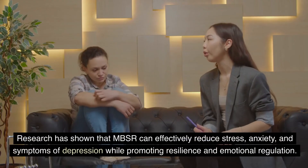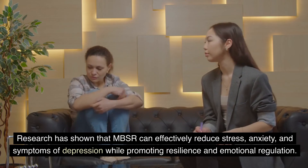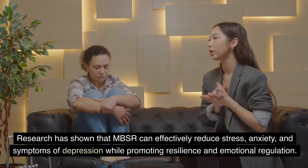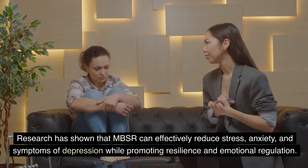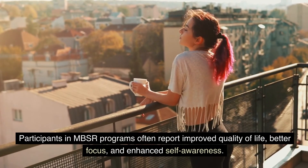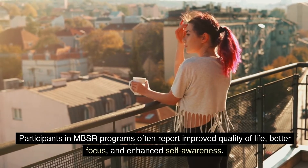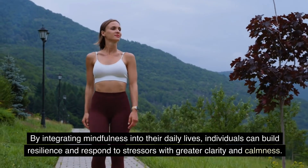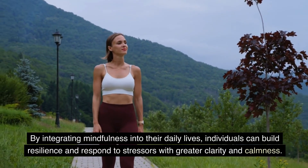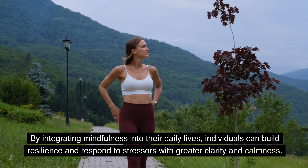Research has shown that MBSR can effectively reduce stress, anxiety, and symptoms of depression, while promoting resilience and emotional regulation. Participants in MBSR programs often report improved quality of life, better focus, and enhanced self-awareness. By integrating mindfulness into their daily lives, individuals can build resilience and respond to stressors with greater clarity and calmness.